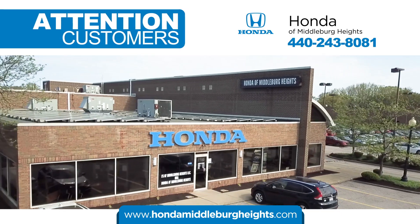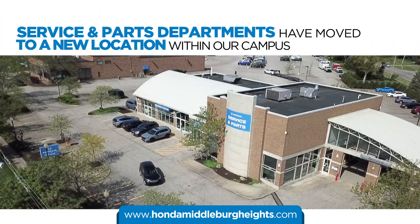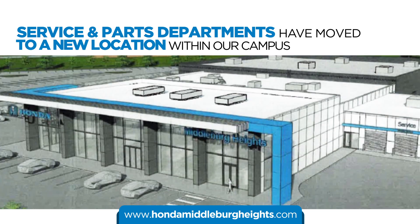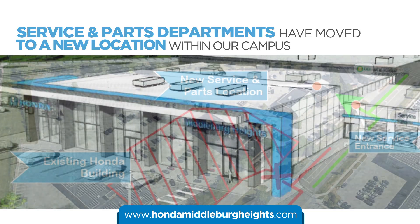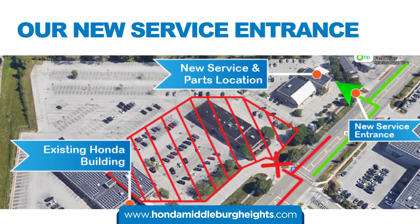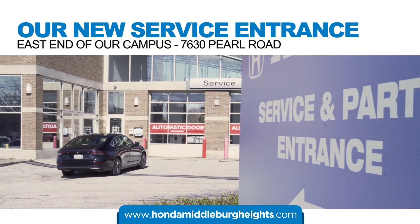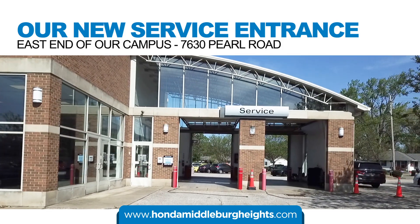Attention customers of Honda of Middleburg Heights. Our service and parts departments have moved to a new location within our campus while our brand new facility is being built. Our new service entrance is located at the former Middleburg Heights Mitsubishi location on the east end of our campus at 7630 Pearl Road, closest to the BP gas station.